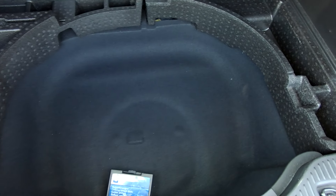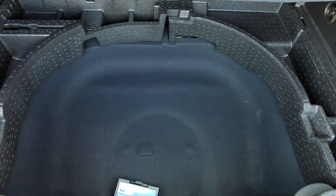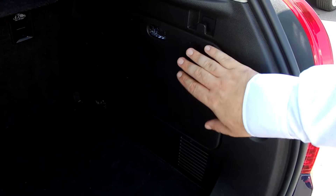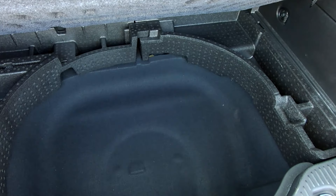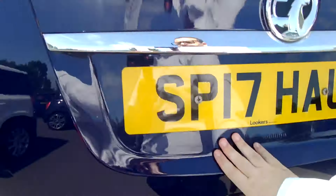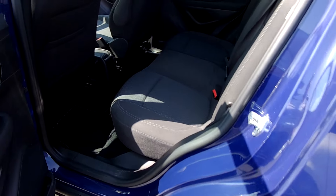Nice size boot with tether points on the back. Where the spare wheel would be, there's actually a tyre pressure kit — the glue they put inside the tyre if you get a flat. That gives you all extra space down there, which is nicely carpeted, so you could use it quite comfortably. Take that out if you wanted a deeper well, and then you've got a massive loading space — really unmarked.